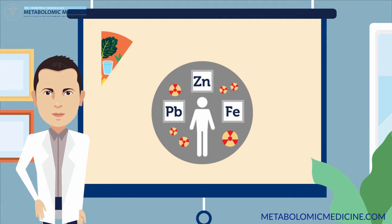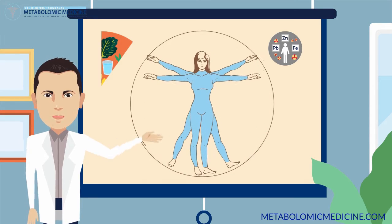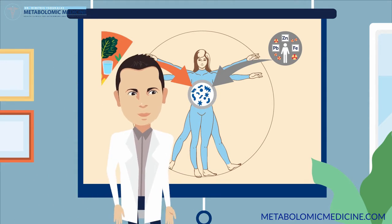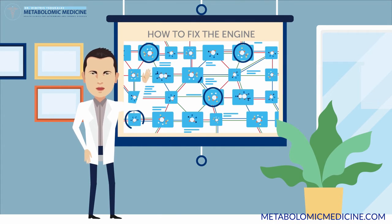Over 80,000 industrial poisons are integrated into modern lifestyle through the products we consume, through the air we breathe, even personal care products we use on our skin. Both of these factors typically cause hundreds of interruptions in our energy cycles that manifest as various forms of chronic disease.